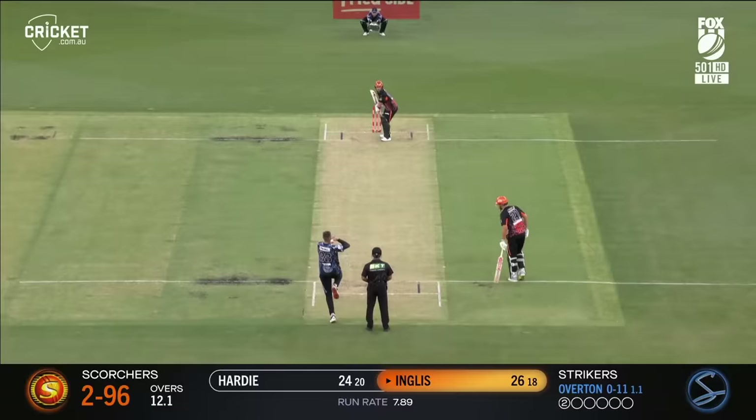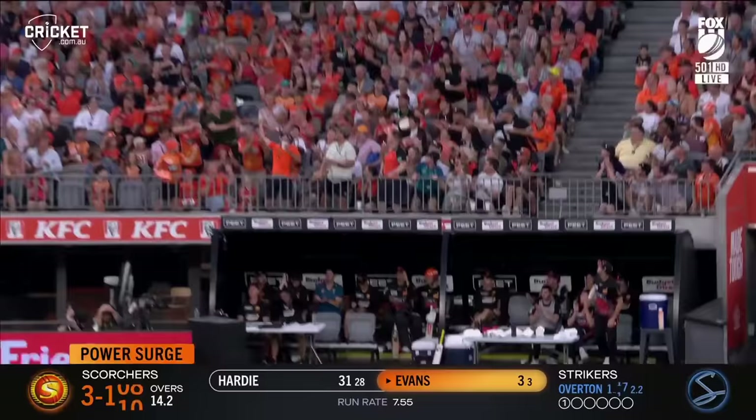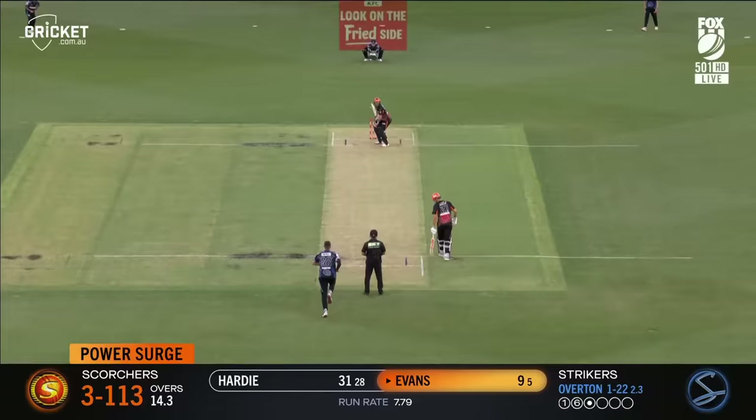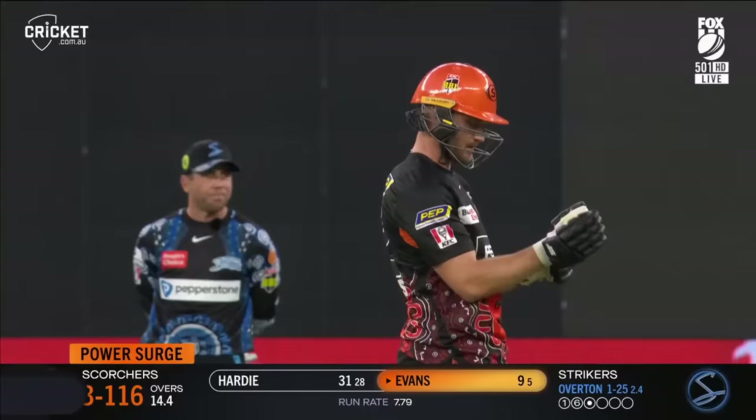Inglis with the swivel pull and that'll be a boundary — the ground won't hold that, but it's held by the man in the front row though. Oh, he's got plenty of that — that has been crushed. Six more for Evans.